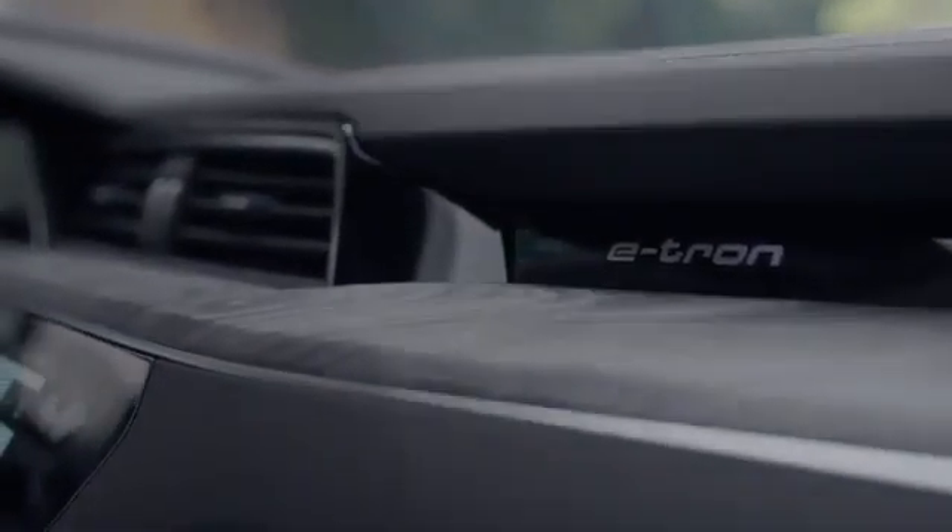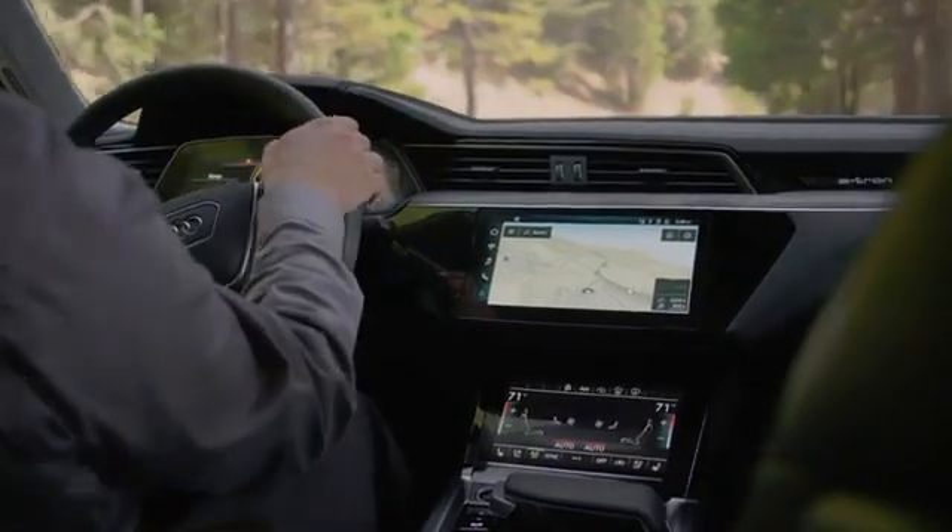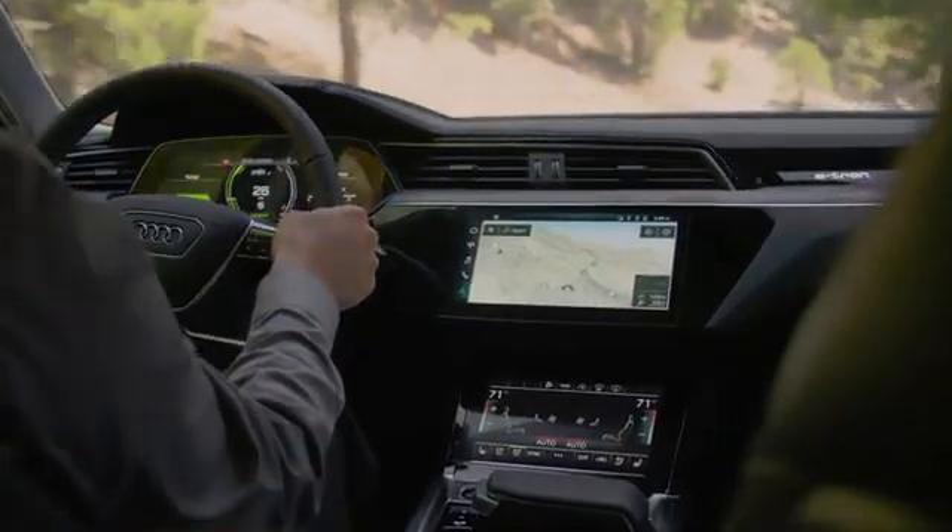Inside the cabin, you're surrounded by luxury — leather seats, natural wood trim, premium craftsmanship.